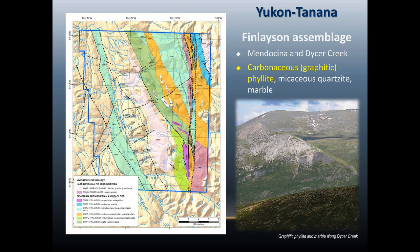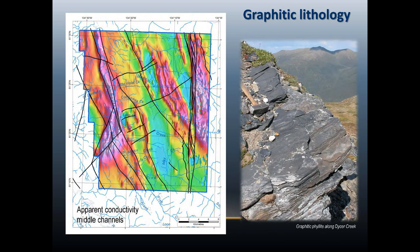Here's a close-up of some of the graphitic rocks we find in the area. All the white areas are where we know from mapping there is exposure of graphitic rocks. There's quite a big conductor in this area which is poorly exposed, but there's one outcrop right on this creek that is graphitic phyllites, so my bet would be that the whole wedge is probably also a response to graphitic lithology.